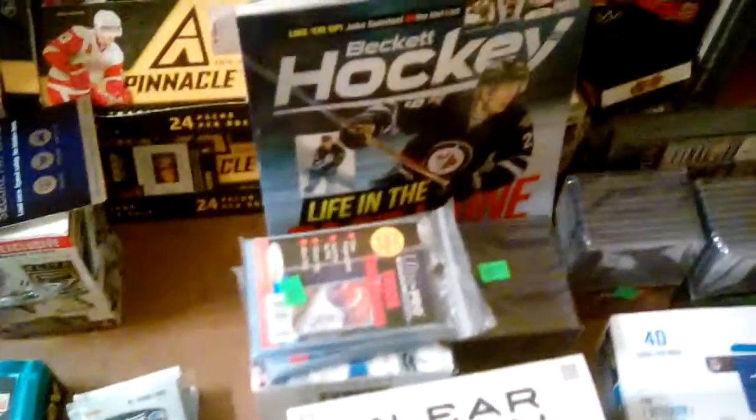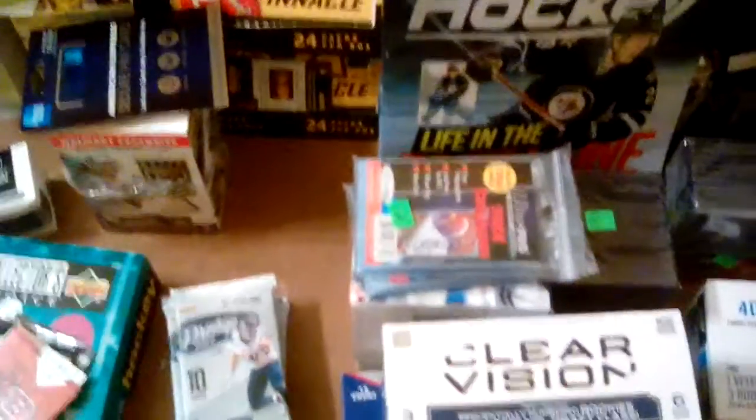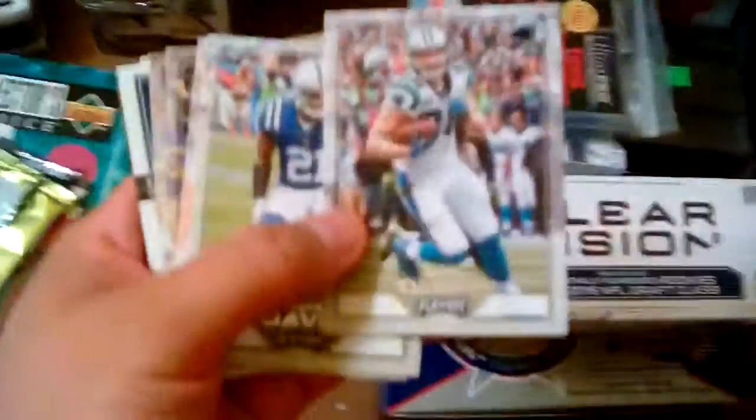Wow. Julio Jones and AJ Green. I've never done that. I've done it where I get a base-looking variation and I get the parallel of that card or a jersey of that player. But I've never done it where it's two different cards of the same player. Greg Olson.